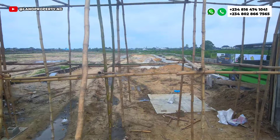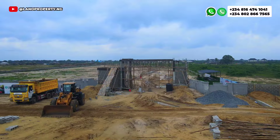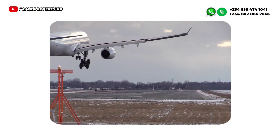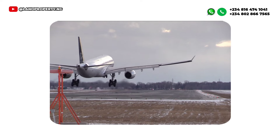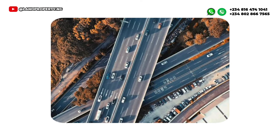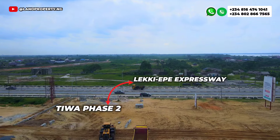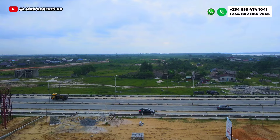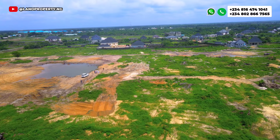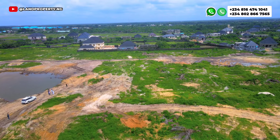This estate, Tiwa Garden Phase Two, is very strategically located in a prime location — in close proximity to the Lekki International Airport and the Lagos-Epe Coastal Road. It is facing the Lekki International Airport and the Lekki Expressway. The current title of this land is government allocation, because the government directly allocated this property to this company.